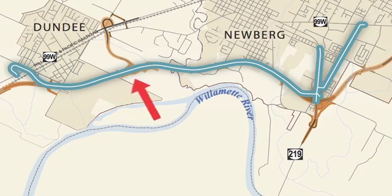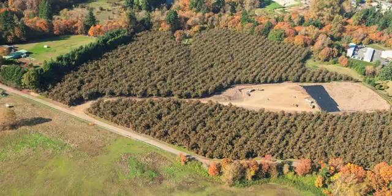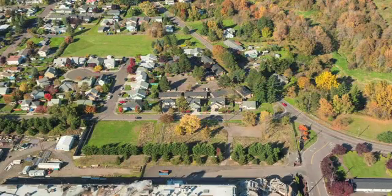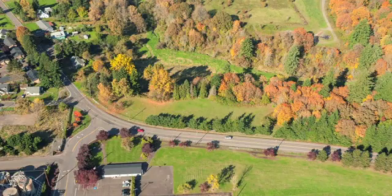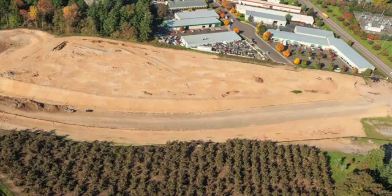Traveling east towards Newburgh, we cross many acres of property that ODOT has purchased for the bypass. In Newburgh, the bypass will skirt the southern edge of town on a 2,200-foot long bridge crossing over the railroad tracks and College and River Streets.